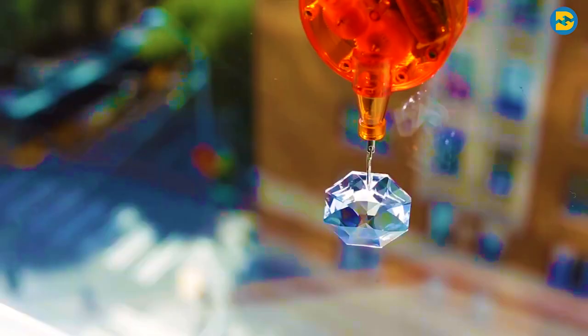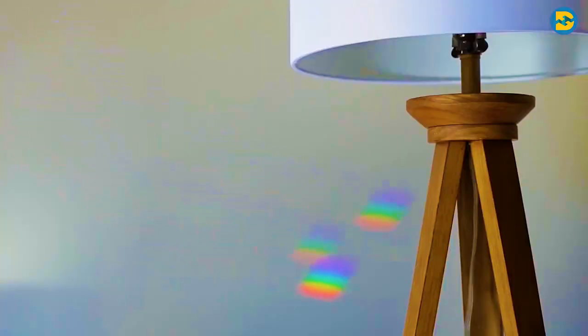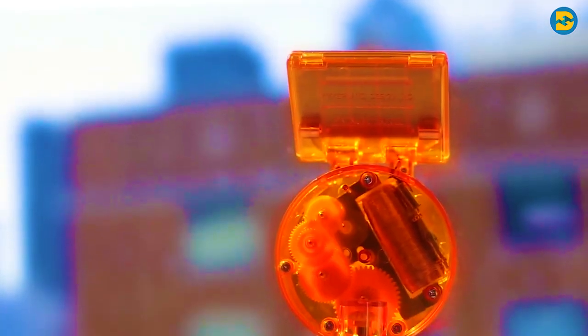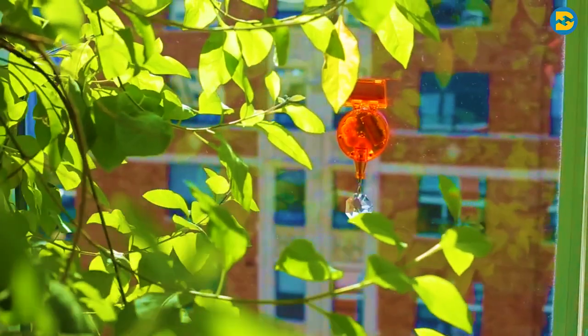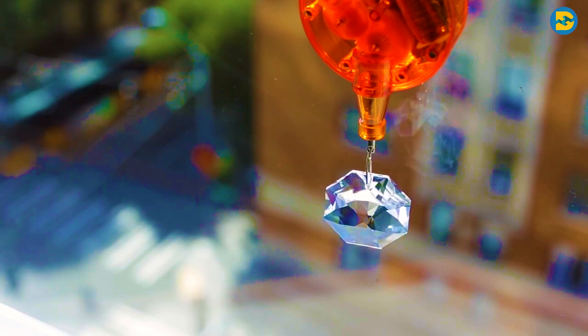Obviously, this device doesn't use any rocket science to function. It works on the phenomenon of dispersion of light, which I'm sure most of you would be aware of — just like the way light gets dispersed from a prism and gets divided into its constituent colors. This Rainbow Maker device works in the same way. The only difference is that it remains stuck to your window, and since it has a suction cup, you can also change its location to your liking.